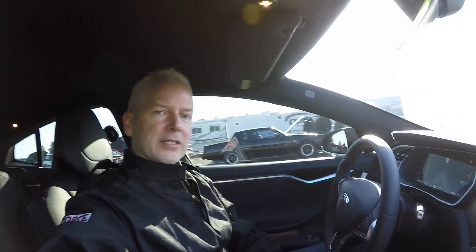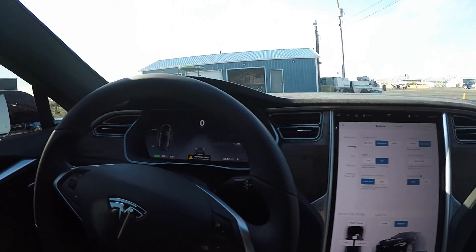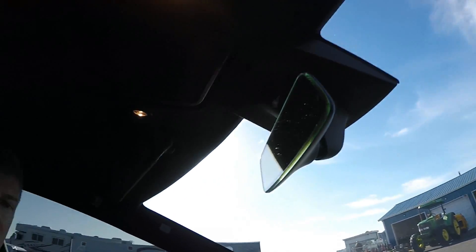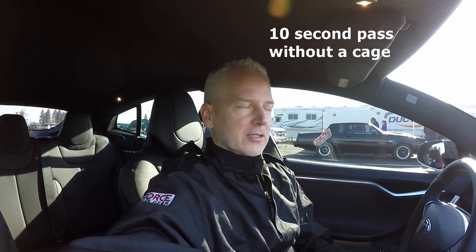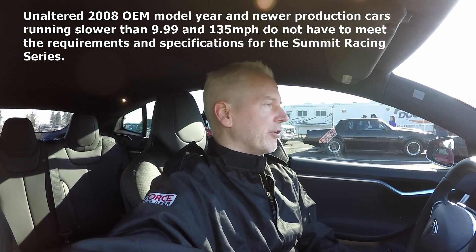Hey there, I'm here at the Woodburn Drag Strip in Oregon to test out this Tesla P100D. I am all ready to go, checking in with the track, and they just told me I can't run a 10-second pass in this car, otherwise I'll get kicked out. Which I think is ridiculous because I've read the NHRA rules, and it seems like cars built to run a 10-second pass can actually be allowed at the track.